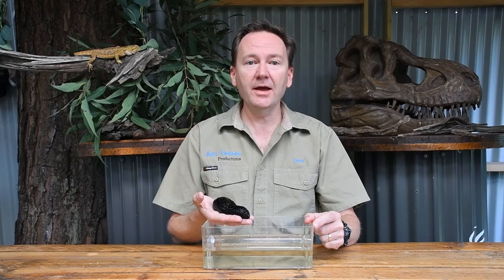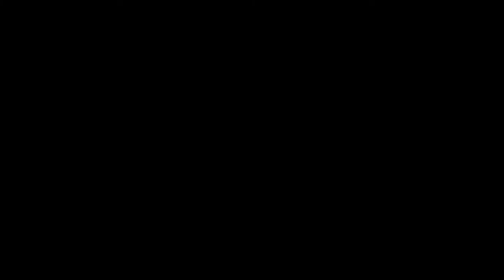Now let's rate them. For size, they can stretch their bodies out to a metre long, so I'm going to give them a 3 for size. Speed — they are super slow, so I'm going to give them a 1 for speed. Venom — well, they don't actually have venom, but they are toxic to some creatures, so I'm going to give them a 2 for venom. And temperament — they are not aggressive at all, so I'm going to give them a 1 for temperament.